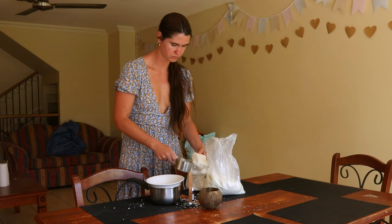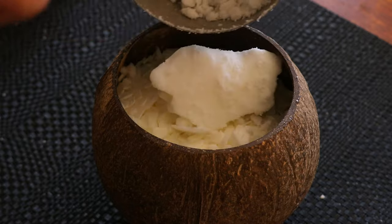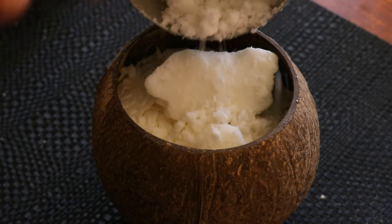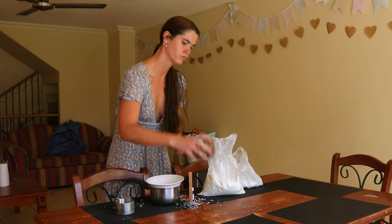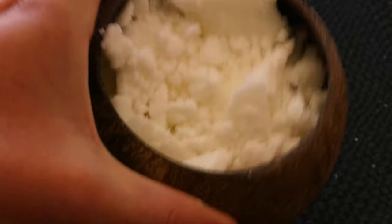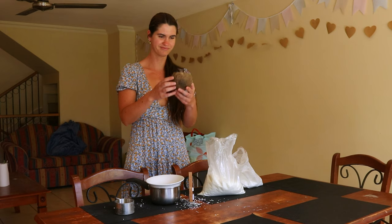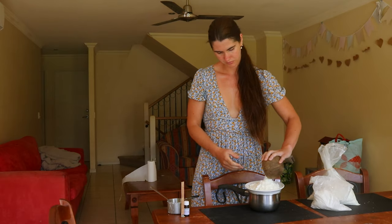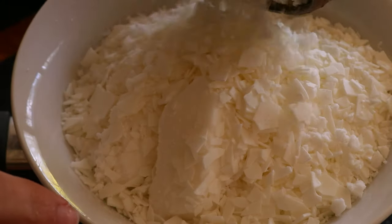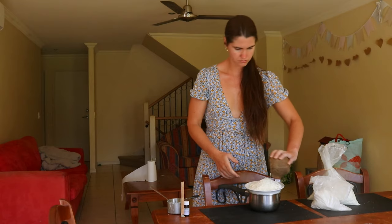I share a list of criteria to keep in mind when sourcing soy wax for candle making on my website, which I've linked in the description below. Beeswax is a much easier wax to source clean from trusted suppliers and can also help to purify the air inside your home as it burns — so this can be another alternative if you cannot source a clean coconut wax or soy wax to use for your candles.